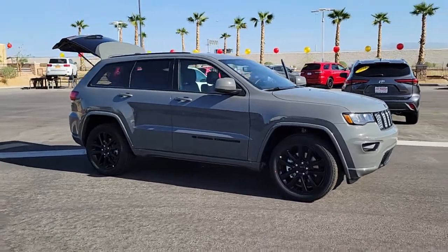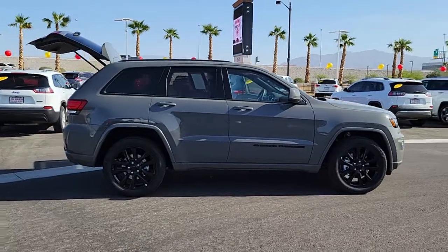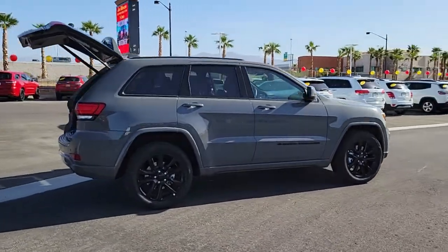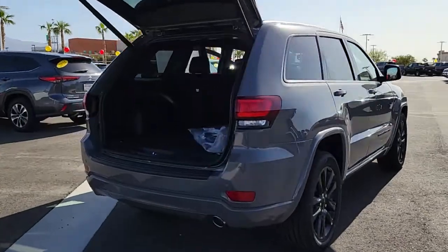Get a feel for the 2022 Jeep Grand Cherokee. The Grand Cherokee keeps you safe, connected, and entertained while you explore your world in confidence and refined luxury.